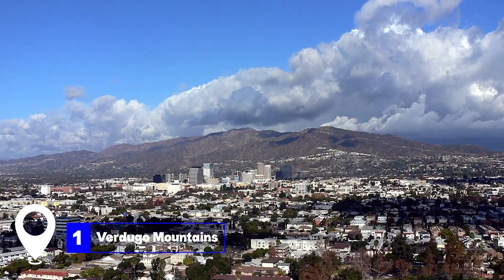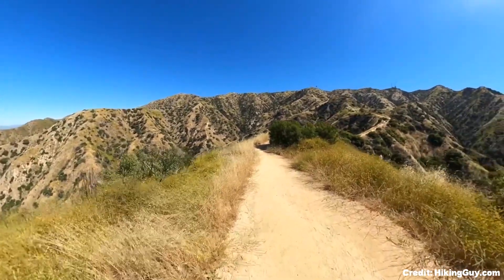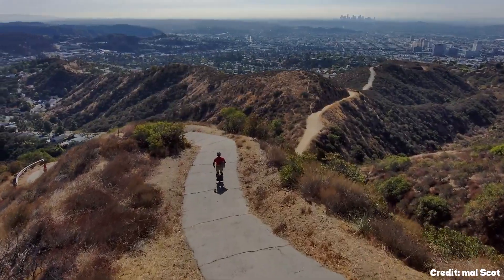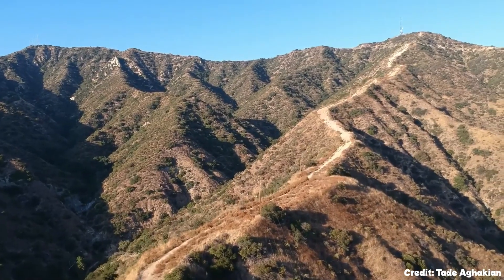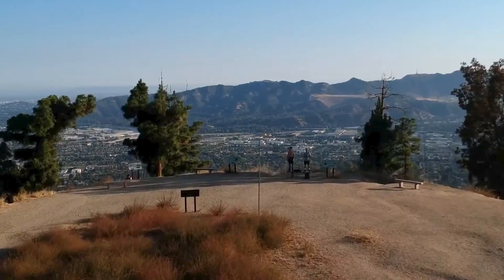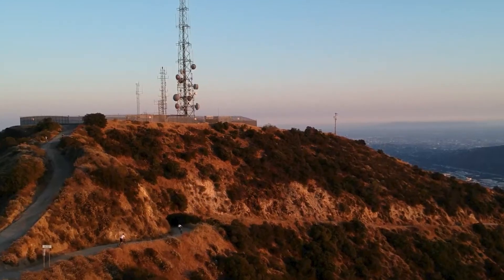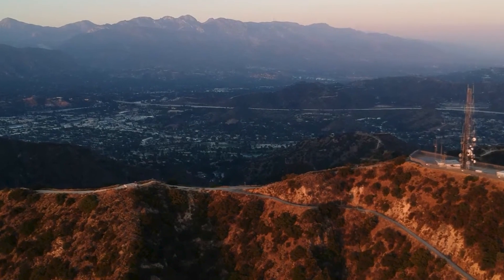At number one, we have the Verdugo Mountains. This mountain range, located just outside of Glendale, offers a taste of Southern California's famous countryside. Hiking and biking are popular activities here, with rugged, unpaved land providing a truly natural experience. Abandoned fire roads and various paths wind through the terrain, with the Latuna Canyon Trail stretching for over two miles.